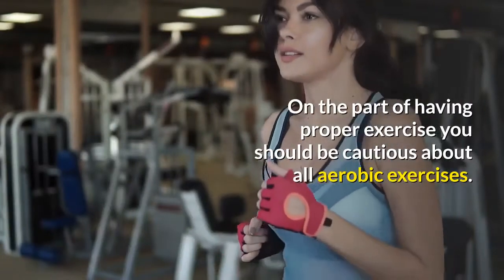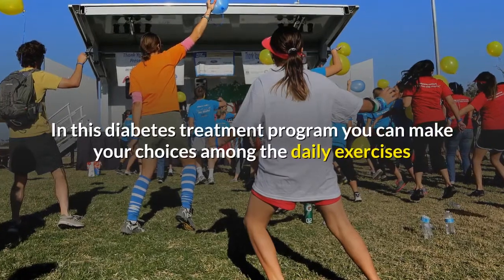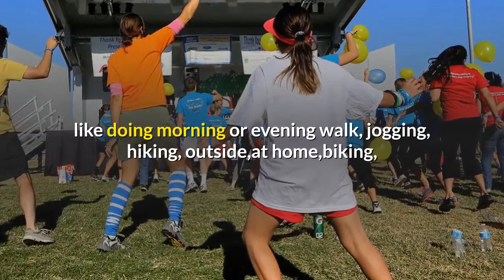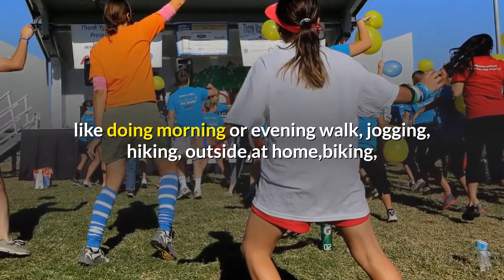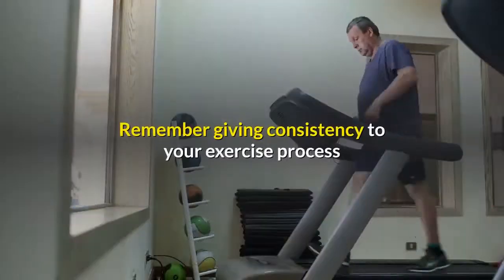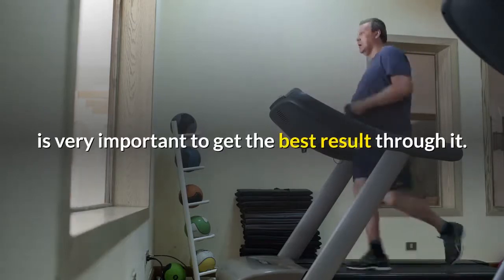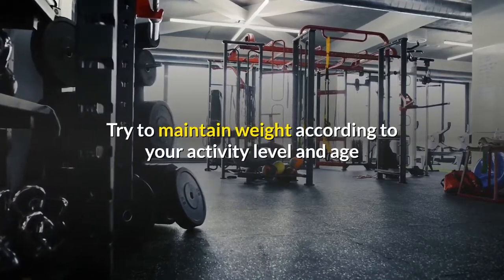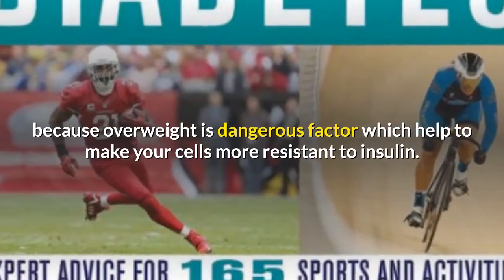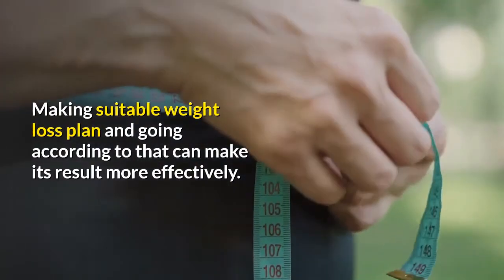For proper exercise, you should focus on aerobic exercises. In this diabetes treatment program you can choose daily exercises like morning or evening walk, jogging, hiking, biking, swimming, and other exercises for the heart and lungs. Consistency in your exercise process is very important to get the best results. Try to maintain weight according to your activity level and age, because overweight is a dangerous factor that makes your cells more resistant to insulin. Making a suitable weight loss plan can make results more effective.